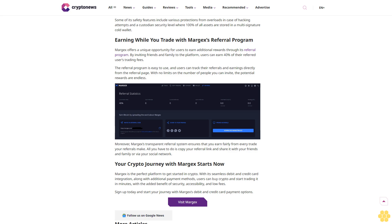Your crypto journey with Margex starts now. Margex is the perfect platform to get started in crypto. With its seamless debit and credit card integration along with additional payment methods, users can buy crypto and start trading in minutes. With the added benefits of security, accessibility, and low fees, sign up today and start your journey with Margex's debit and credit card payment options.